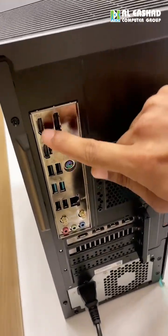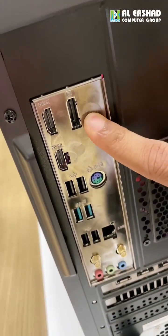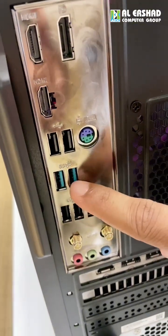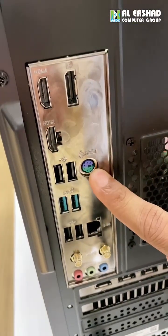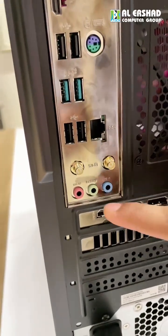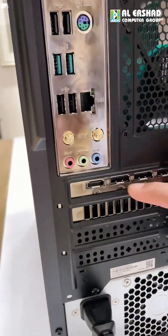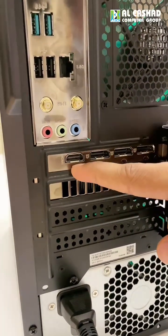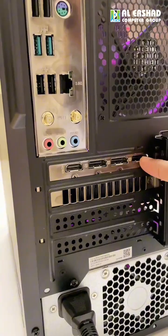Let's look around to check the available onboard ports and expansion slots. On the rear, we can see dual HDMI and one DisplayPort, four USB 2.0 slots, two USB 3.2 slots, a PS/2 slot, an Ethernet port, and three audio jacks. The dedicated RTX 3050 graphics card also provides one HDMI slot and three DisplayPorts.